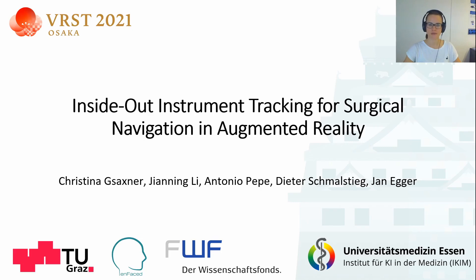Hi, I'm Kristina and I will introduce our paper 'Inside-Out Instrument Tracking for Surgical Navigation and Augmented Reality.'